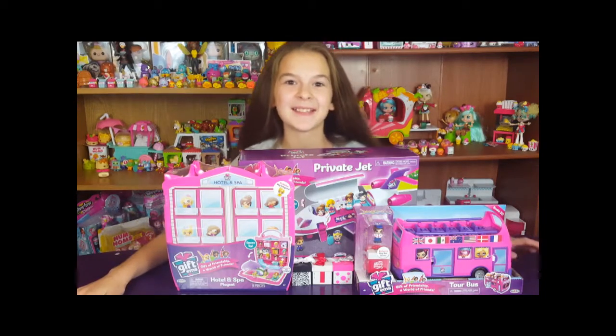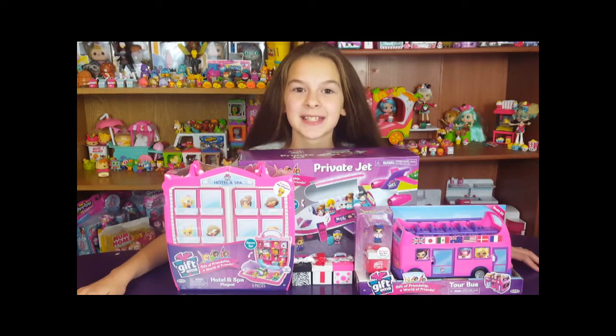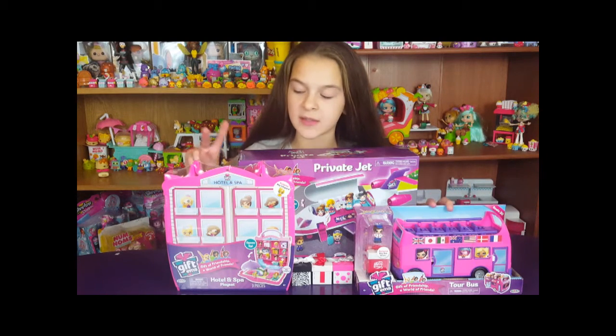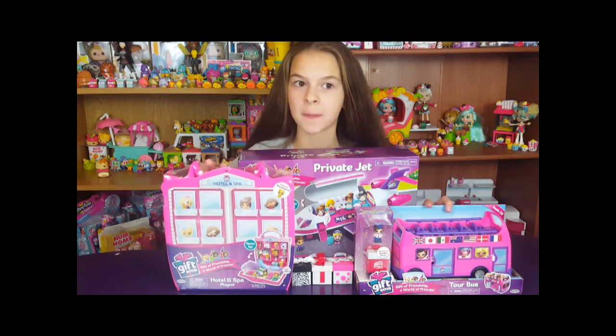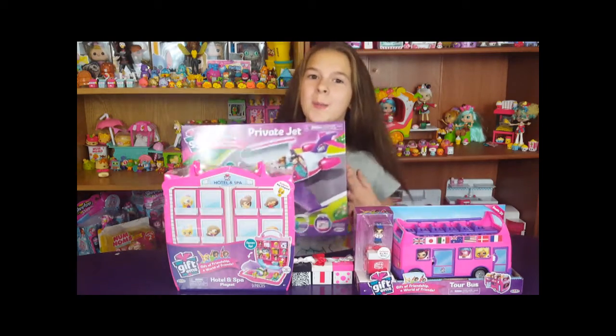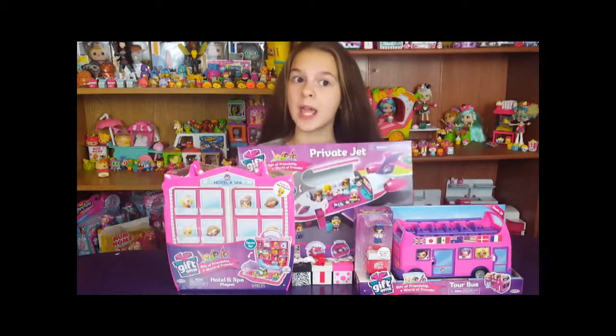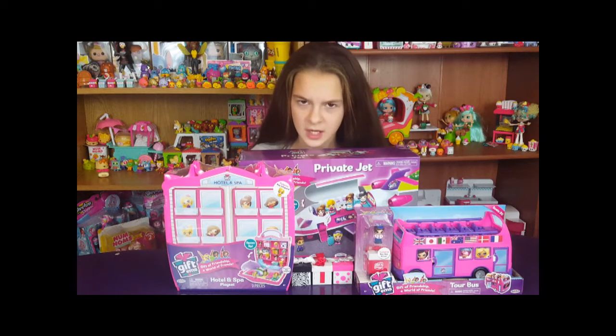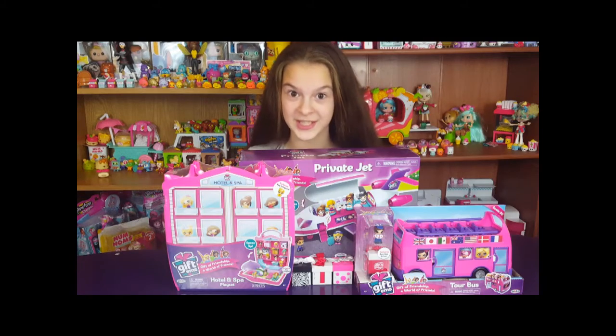Hey everybody, it's me Natalie with NJ's Toy Box and today we have more gift items! We have the tour bus and the hotel and spa playset which our stores were just now getting. But then we found this one which we have never seen before, never heard about it. It's not on YouTube when we're filming this.